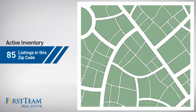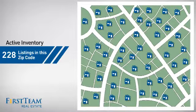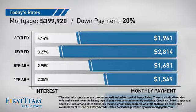Wondering how it stacks up against the competition? There are now just under 230 homes on the market within this zip code. If you're thinking about getting a mortgage for this property, you could be looking at these options with regards to current interest rates and monthly payments.